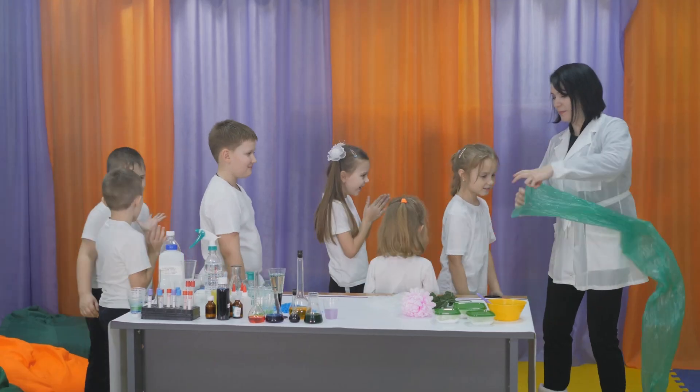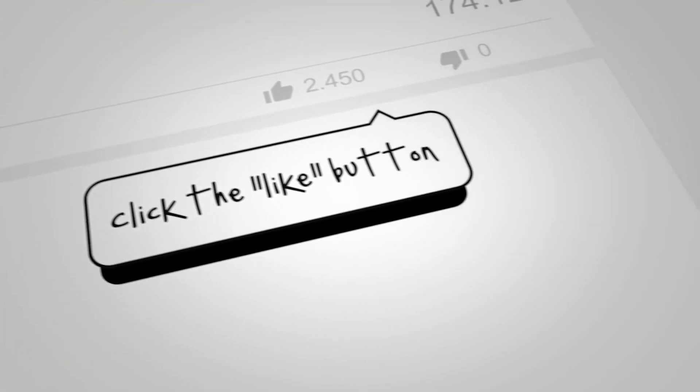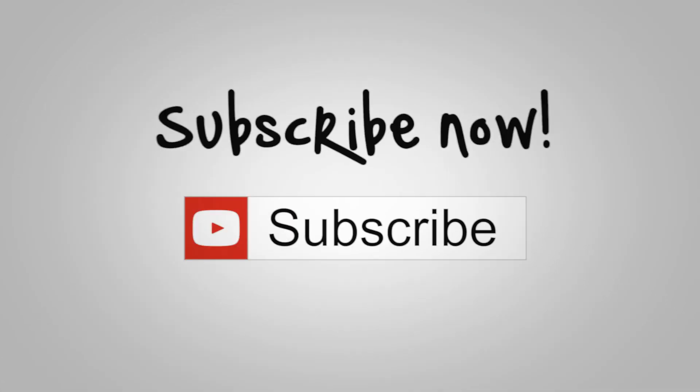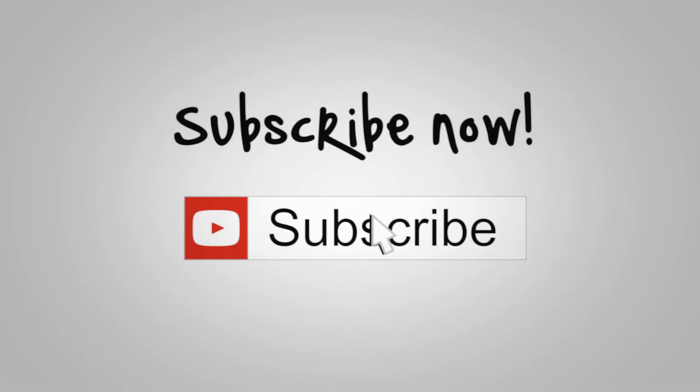And with that we've reached the end of this episode all about the top 10 science toys for boys of 2022. Which of the science toys mentioned in our list are you most interested in? Get involved and let us know in the comments!